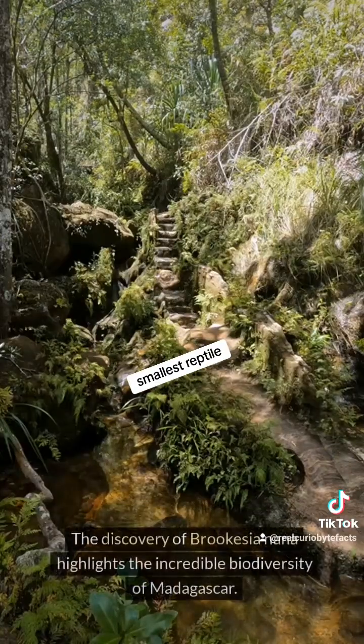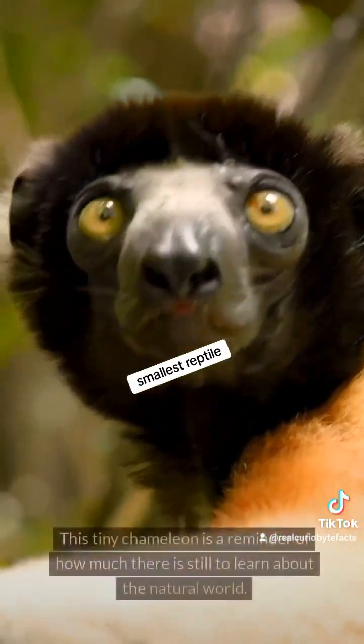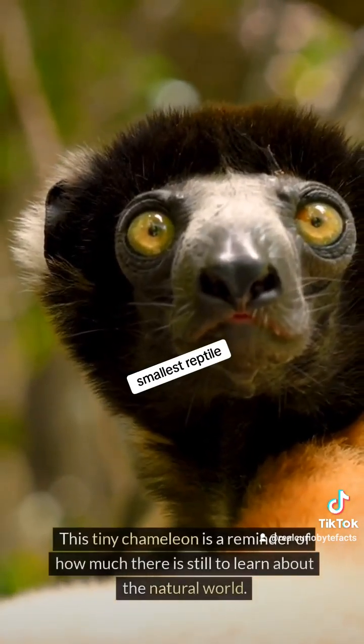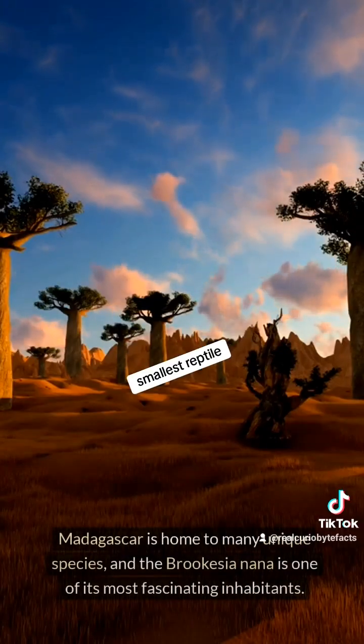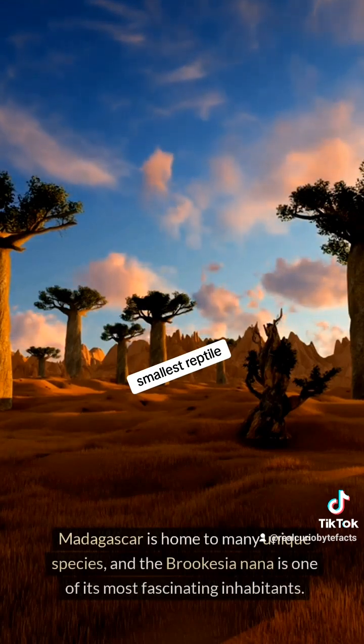The discovery of Brukesia nana highlights the incredible biodiversity of Madagascar. This tiny chameleon is a reminder of how much there is still to learn about the natural world. Madagascar is home to many unique species, and the Brukesia nana is one of its most fascinating inhabitants.